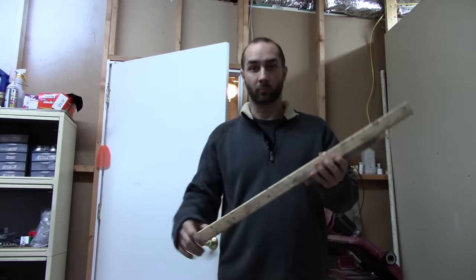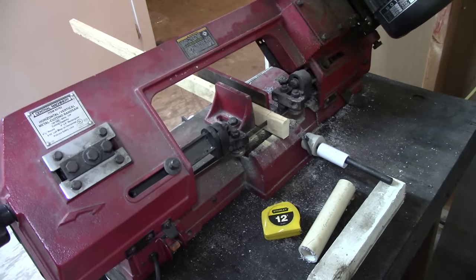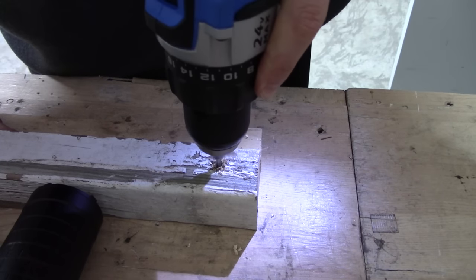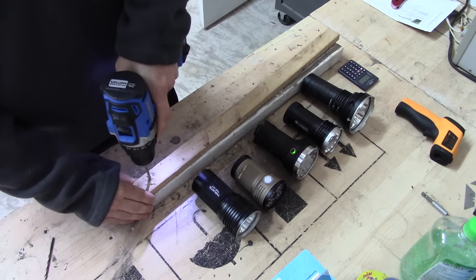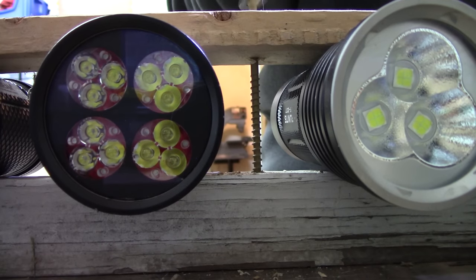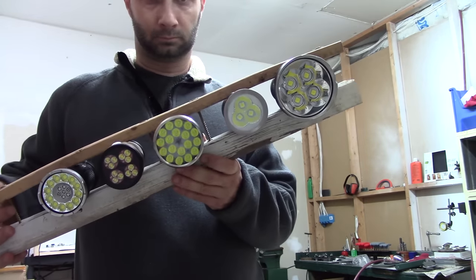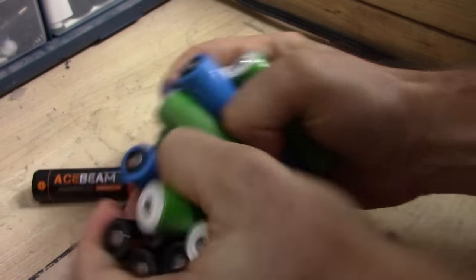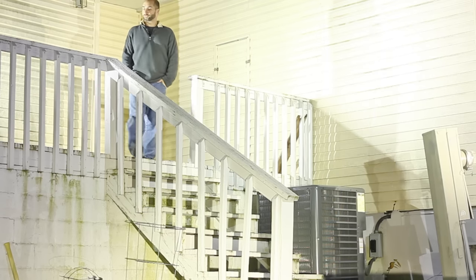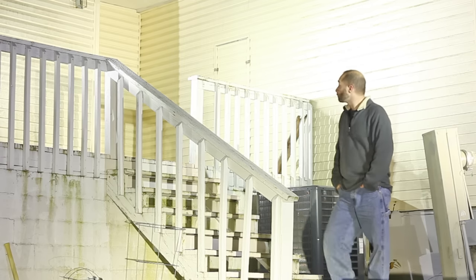I wanted to take some shots of all the lights together, so I grabbed some wood and screws to make an apparatus to hold all five lights together rather than using five tripods. I think this will do nicely. Next I grabbed a couple of fistfuls of 18650s. Now we just need to wait for it to get dark.